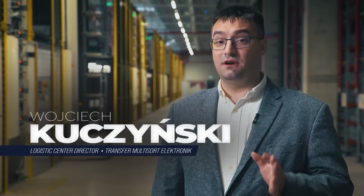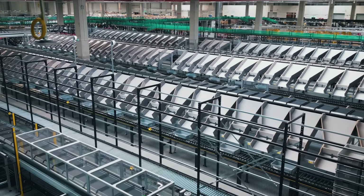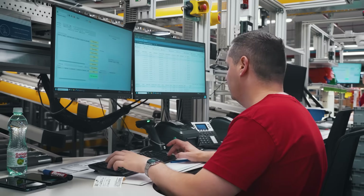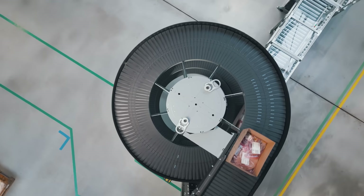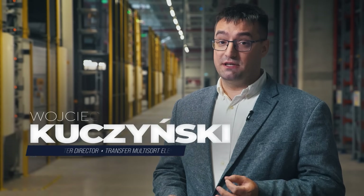The demand for electronic components continues to grow and we want to respond faster. Offer more. Create space for suppliers. Give customers more choice and deliver it quicker. That's why we introduced advanced robotics into our logistics operations.